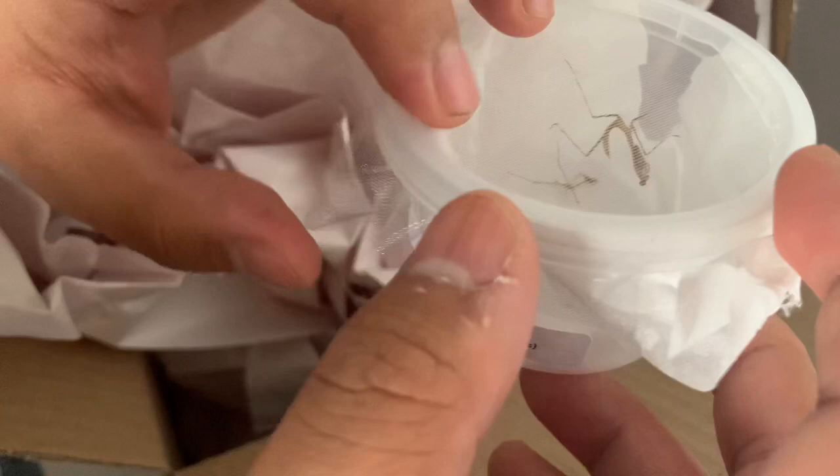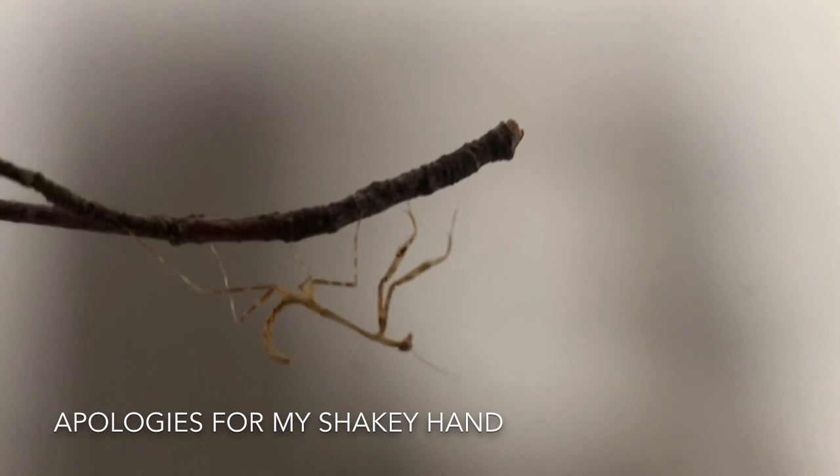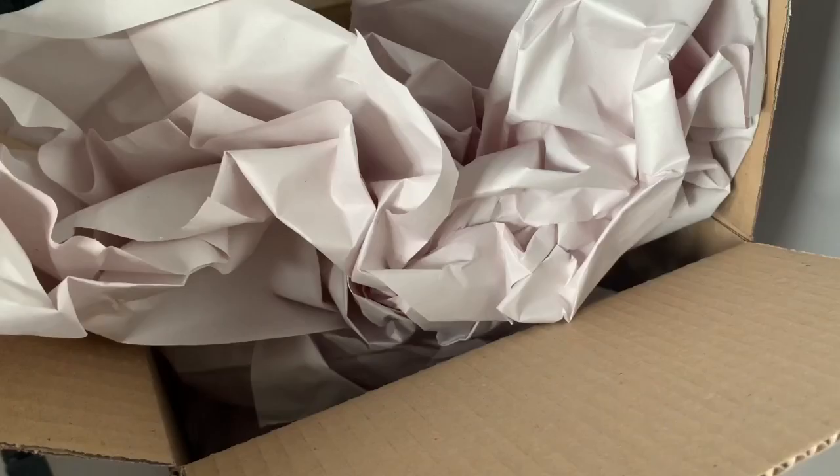The next mantis is — wow — a Peacock Mantis! I was really debating on whether or not I wanted one. And as you can see, it did molt during shipping — that is awesome. The scientific name for this little guy is P. Pinapavanosis. Not sure if that's how you pronounce it, but that's really cool.